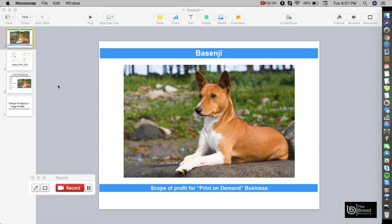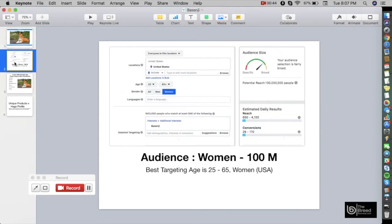We will also discuss the scope of profit for a print-on-demand business if you are to target the Basenji. Let's go to Facebook and see what kind of audience we have. As per Facebook interest targeting, the best audience for the Basenji would be women. The potential reach is 100 million, so imagine the profit you're going to gain. The best targeting age is 25 to 65 years old.